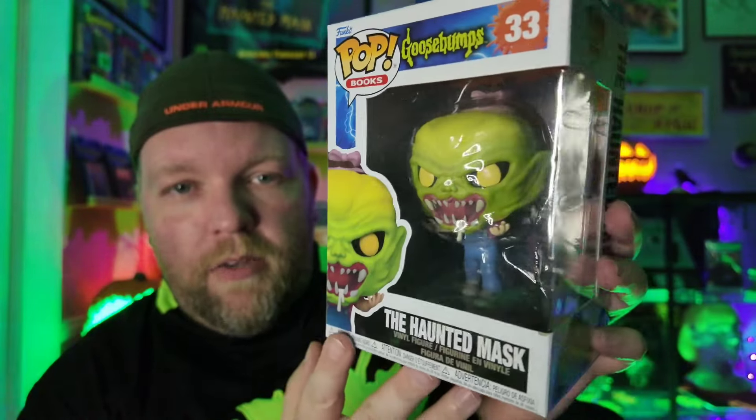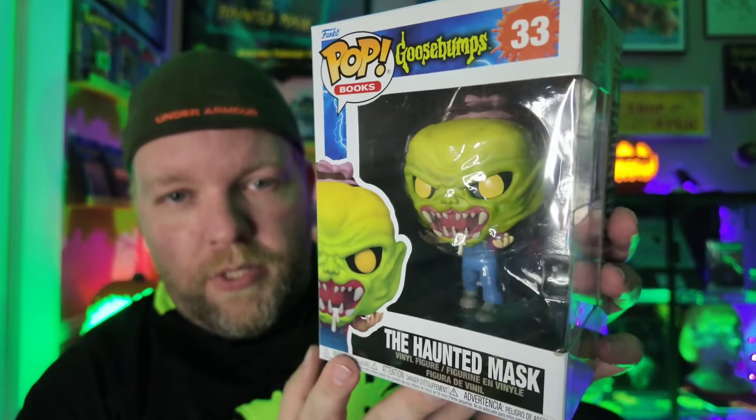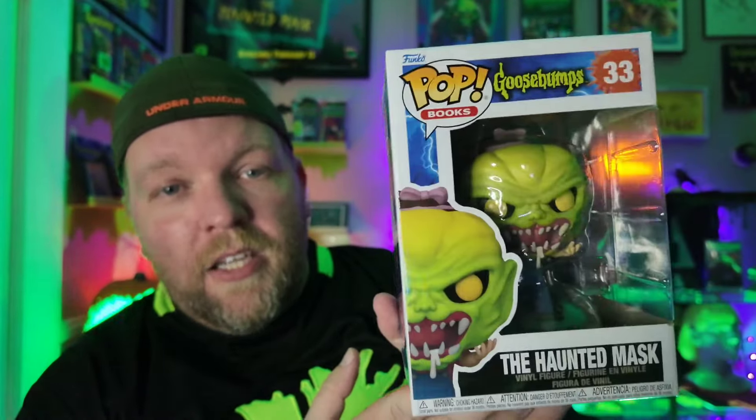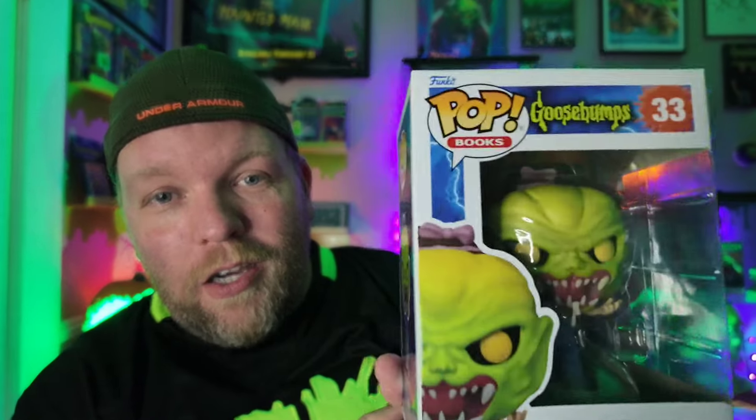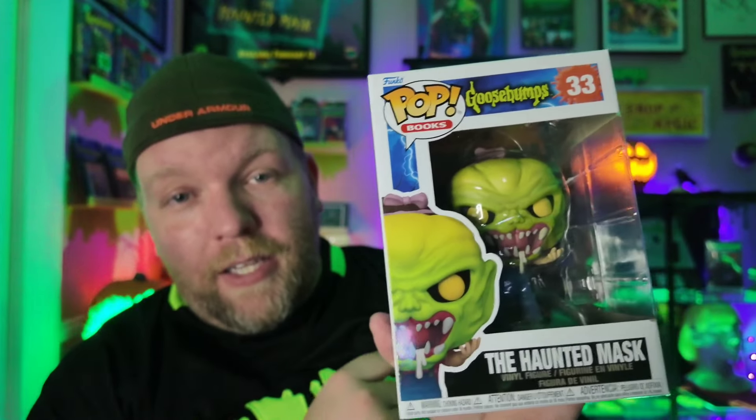The colors that they got on here really speak volumes to the cover that Tim Jacobus did, and I just love it. Oh my gosh, this looks so good guys. Funko, I love you. This is what I've been wanting for so long. I quit collecting Funkos and you guys got me back into it with the Goosebumps line.